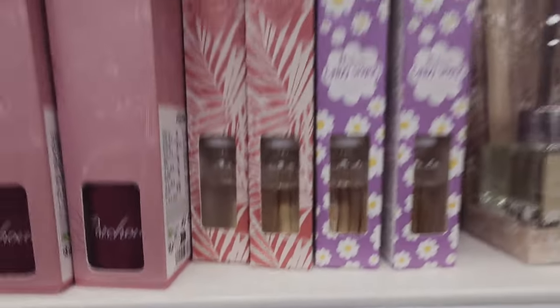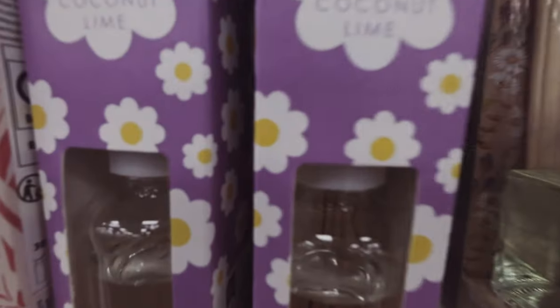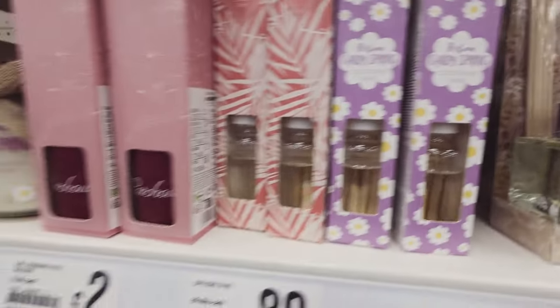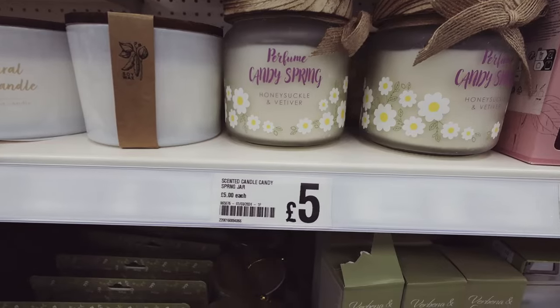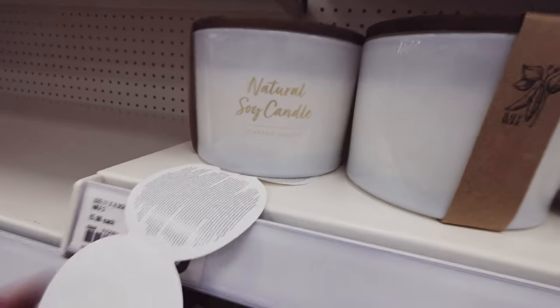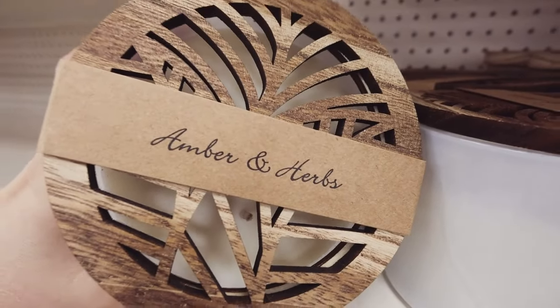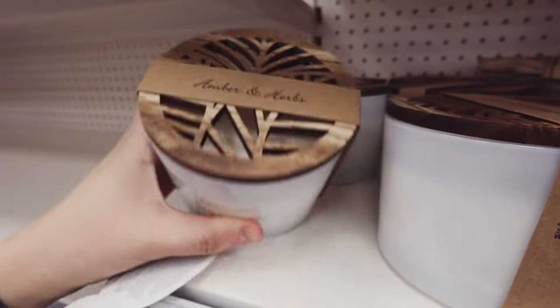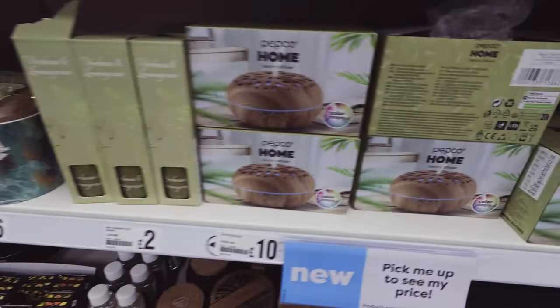They're a bit like the Primark ones you can get cheap. Coconut lime - that'd be interesting. Candy spring, honeysuckle - they're pretty. This one's five pounds. Amber and herbs - that reminds me of something you'd see at TK Maxx or Home Sense.